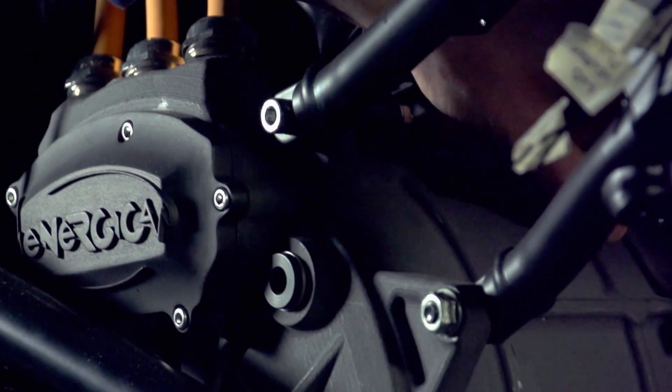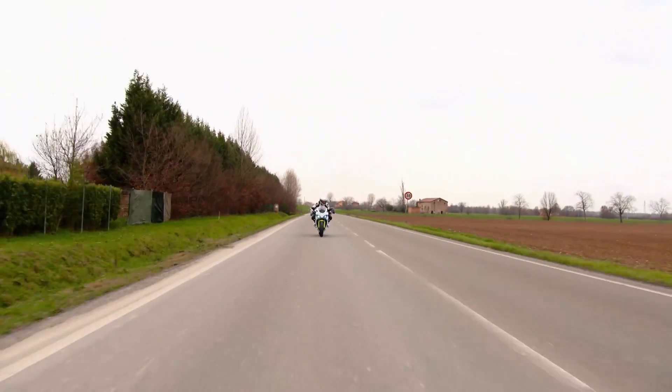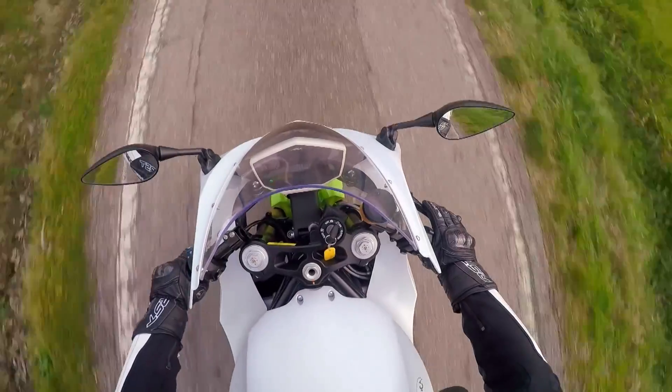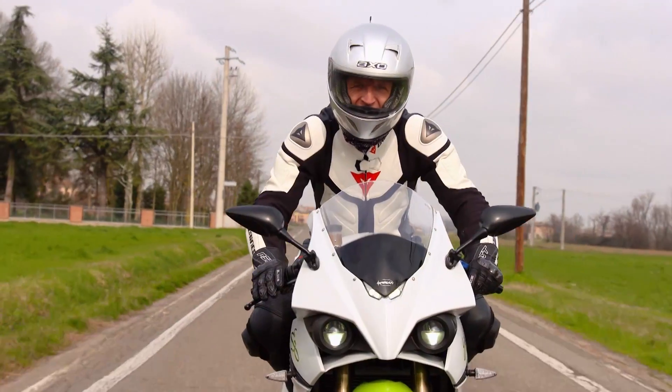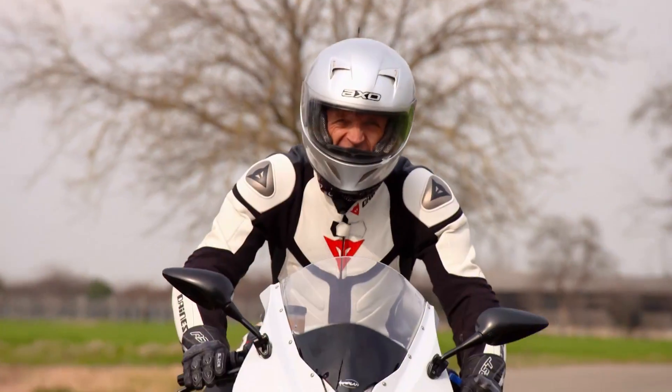I've come all the way to Italy to see how technology could revolutionise the way our vehicles are put together. I'm riding something of a futuristic dream machine, an all-electric sports bike that they call the Tesla of motorbikes. But if what powers it sounds exotic, you'll be amazed to hear that many of the components I'm sat on right now are 3D printed.